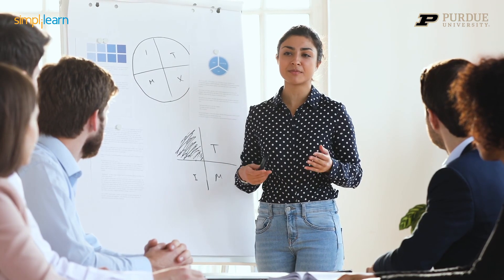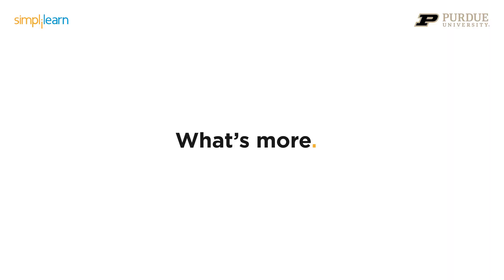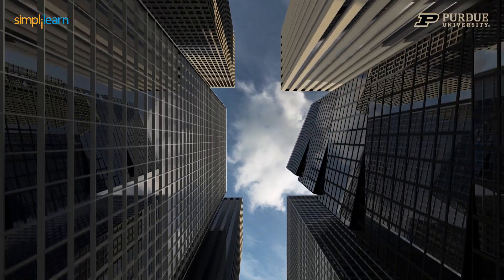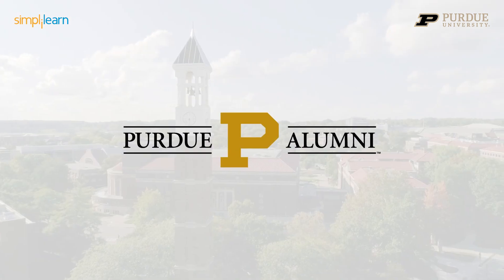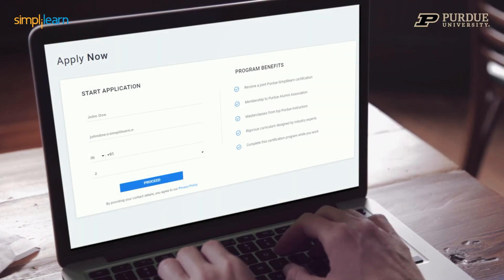Get work-ready expertise and skills endorsement by the leading innovators in this space even before you graduate. What's more, you'd march out strong to a place in your career you'd not envisioned before with a game-changing postgraduate program certification from Purdue University and membership to the prestigious Purdue Alumni Association.